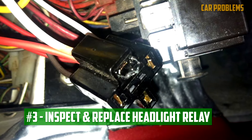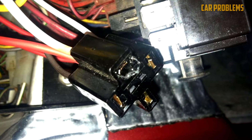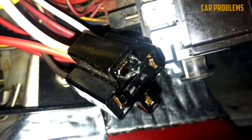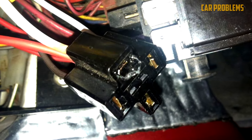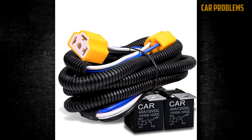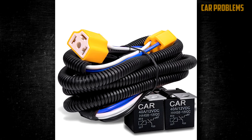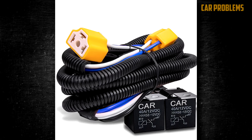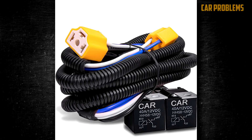Inspect and Replace Headlight Relay: You can listen for the clicking sound that happens when the lights are turned on to test the headlight relay. If you don't hear this click, the relay might not be working properly. A multimeter can also be used to check it. It's frequently less expensive to replace a headlight relay than a switch — you might only have to pay $50 to $150 for labor and parts.